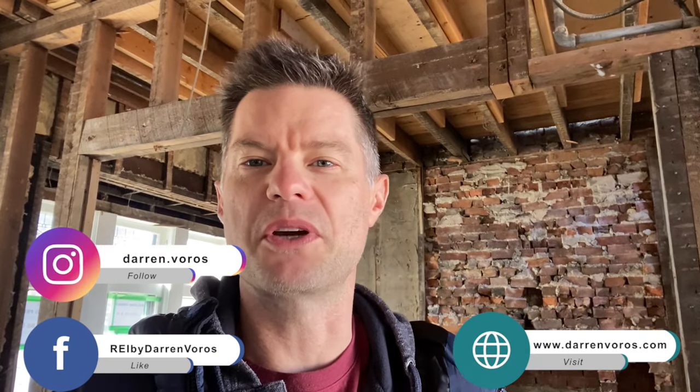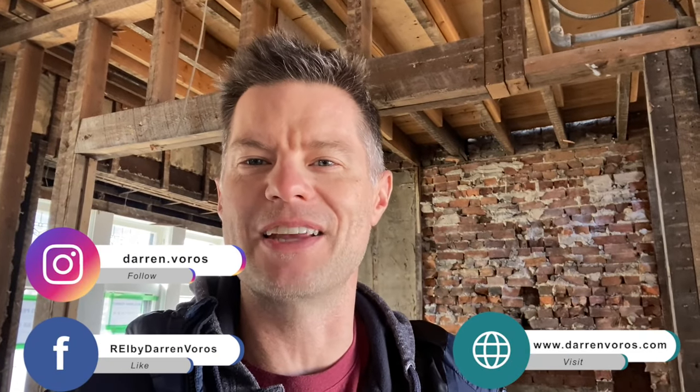If you enjoyed the walk around today, hit that like button below to help satisfy the YouTube algorithm. You can also subscribe to my channel, hit the notification bell, and please feel free to leave comments and questions below — I love hearing your questions about our projects. You can also follow me on Facebook, Instagram, or check out my website at darrenvoros.com. Thank you guys so much for watching. I wish you the best of success on your real estate investing journey and I look forward to hearing your success stories very soon.